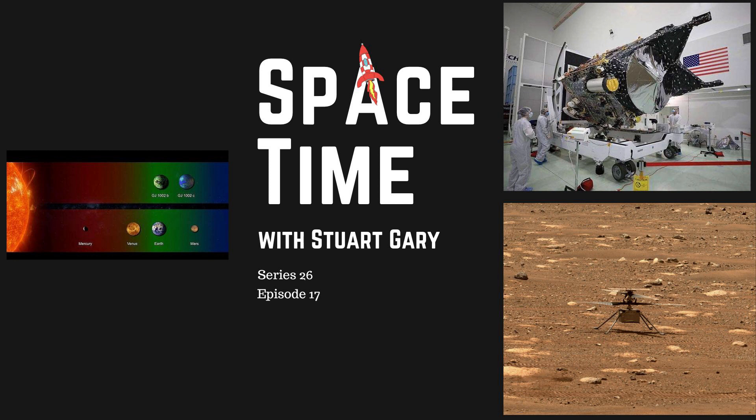For more Spacetime, check out our blog at SpacetimeWithStewartGary.tumblr.com — that's Tumblr without the E — where you'll find all the stuff we couldn't fit in the show, as well as images, news stories, videos, and things on the web I find interesting or amusing. You can also follow us at AtStewartGary on Twitter, AtSpacetimeWithStewartGary on Instagram, through our Spacetime YouTube channel, and on Facebook at Facebook.com/SpacetimeWithStewartGary. Spacetime is brought to you in collaboration with Australian Sky and Telescope magazine, your window on the universe.